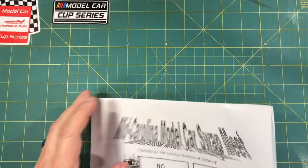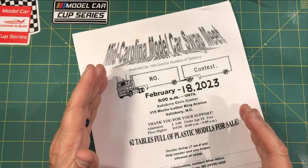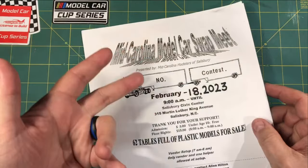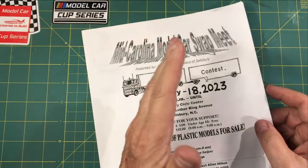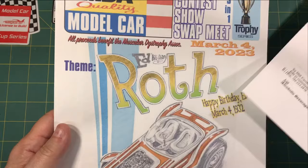A little look into the future: February 18th, 2023 — mark your calendar for the swap meet in Salisbury, North Carolina. This is not a contest, it is strictly a swap meet, and that gym is packed. It's nothing but vendors and all model car stuff — aftermarket decals, resin, 3D printed — you're going to find it here. Alan Hilton runs a class act there. Really, really good show.